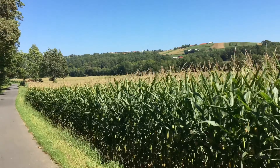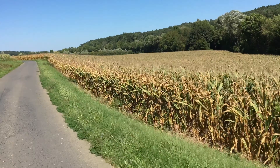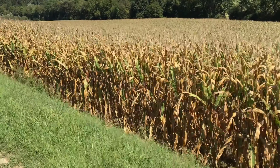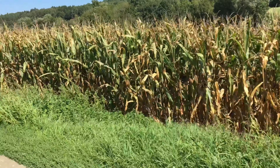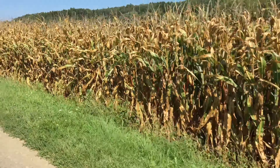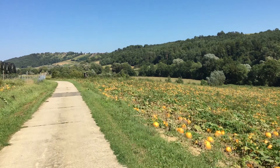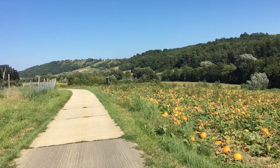Das ist die Oststeiermark. Also auf dem letzten Video, wo ich gesagt habe Oststeiermark - ich bin nicht in der Oststeiermark, aber der Blick ging nach Slowenien. Denn hier rechts, direkt neben mir, am Ende des Feldes, da beginnt Slowenien. Also ich fahre nach Norden, entlang der slowenischen Grenze. Rechts der Wald: Slowenien. Rechts die Hügel: Slowenien. Ich bin in der Oststeiermark.